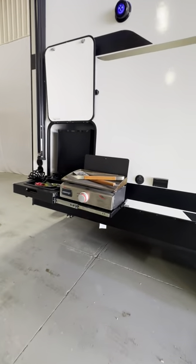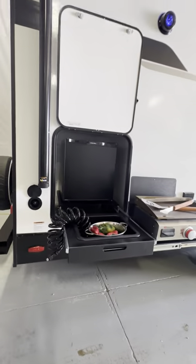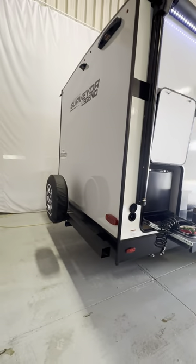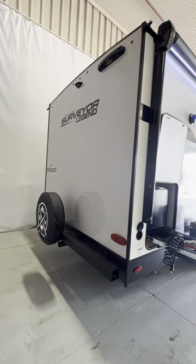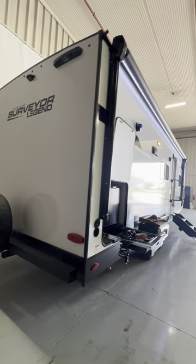The camp kitchen here is a more compact setup with the Suburban Elite Series grill. You still have access to your fresh water here, and it's covered by the awning. On the 252 we try to do that wherever we can.